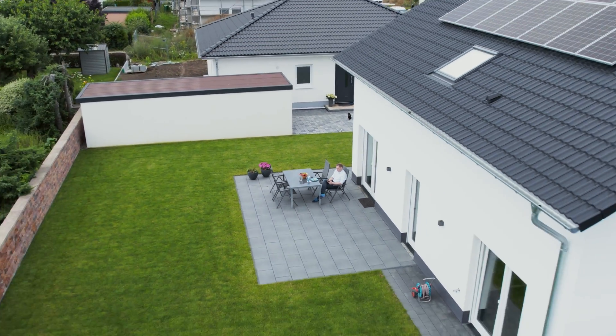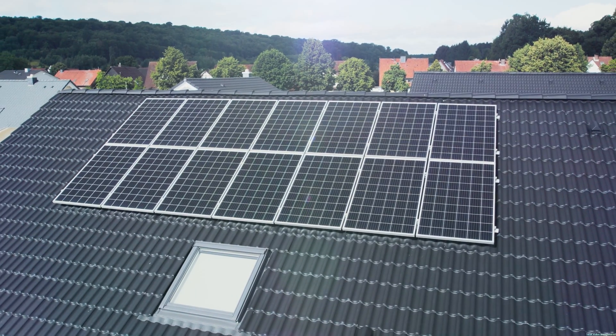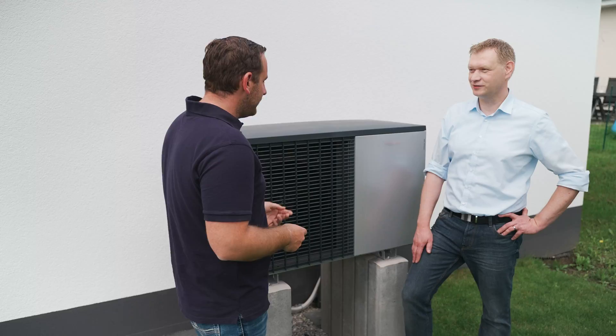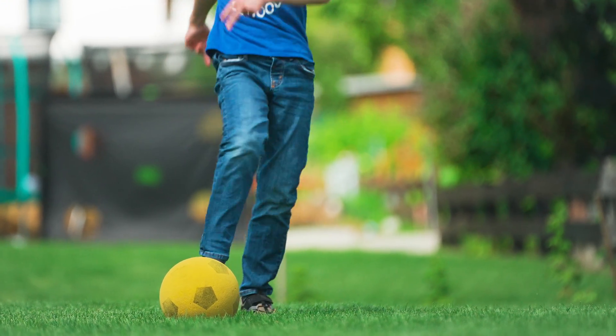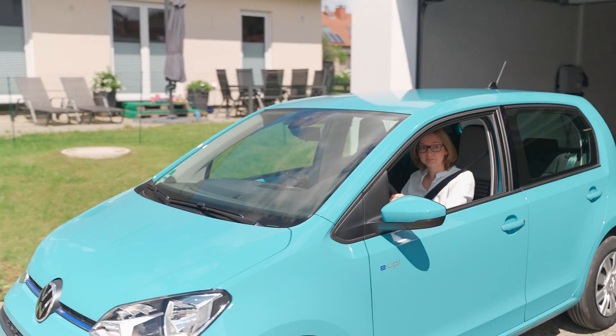I can also see my independence from the electricity provider or from the utility grid in the app. The example of the Seeger family shows that using a PV system and a storage system, you can achieve a particularly high degree of energy self-sufficiency with solar power. If you intelligently link electricity, heat, and mobility, you can actively help shape the energy transition from the comfort of your own home and beyond with your own solar filling station.